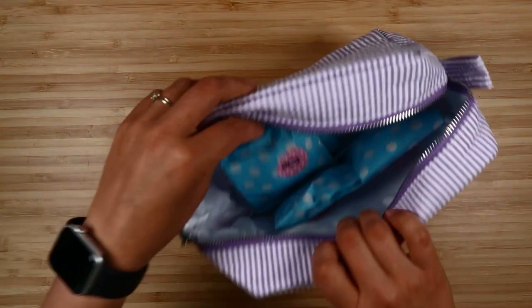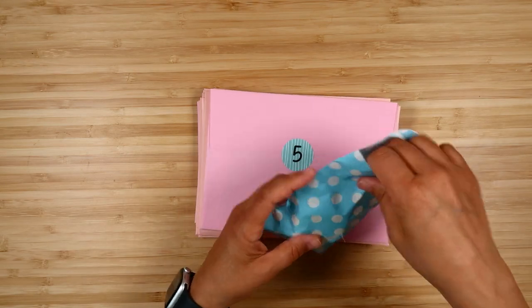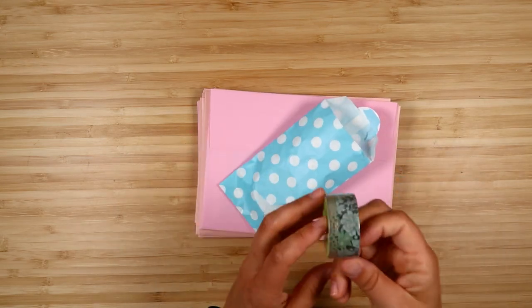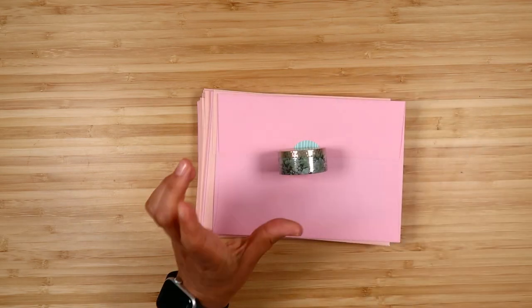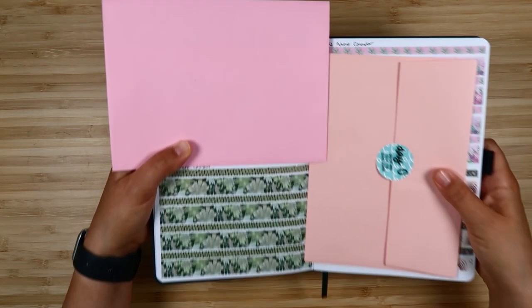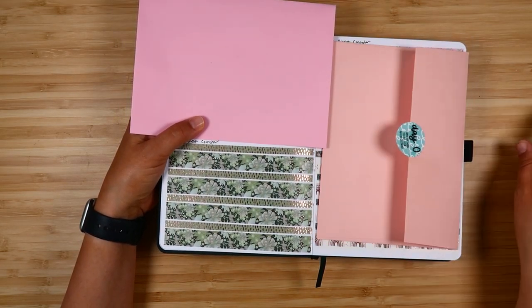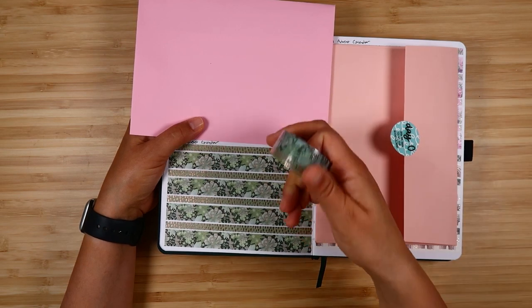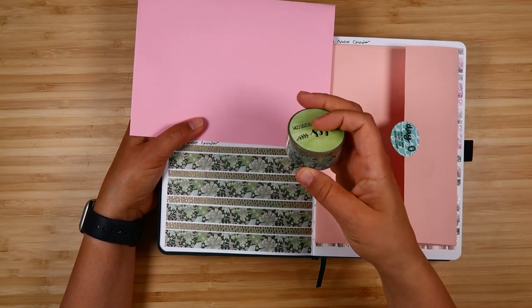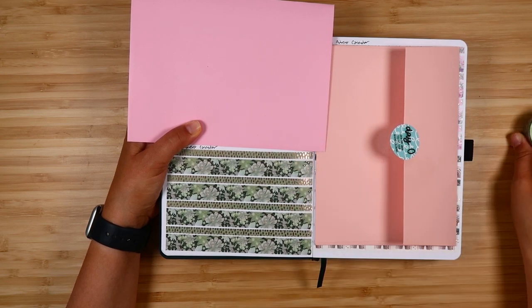Day four is a washi tape. In my washi swatch book I can show you all these rolled out. This is a set of washi tapes with a skinny and a thicker washi in the soft succulents theme — some green ones.